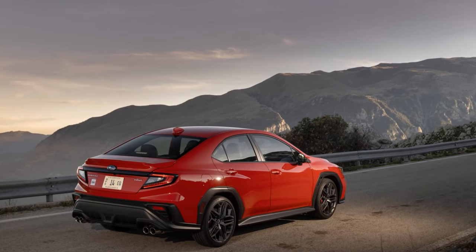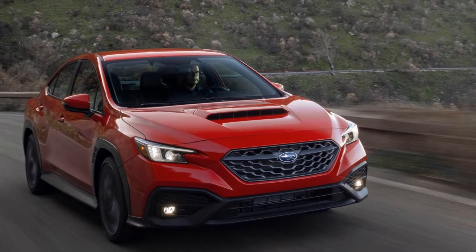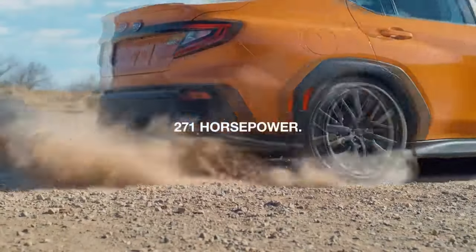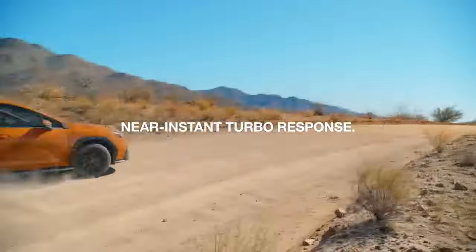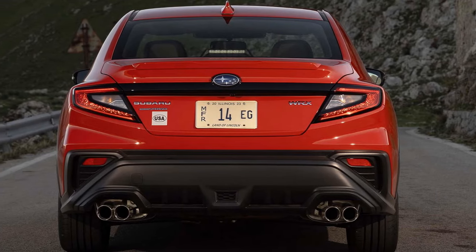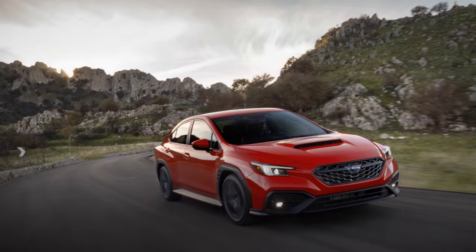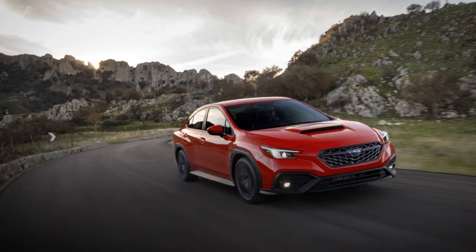Although it harnesses the same robust 271 horsepower and 258 lb-ft found in all other WRX models, the TR claims a weight reduction of 139 pounds compared to the GT and a mere 100 pounds more than the base WRX manual. This weight balance contributes to its nimble performance on roads reminiscent of where Subaru achieved victory — the Alessandrini-Liati Impreza in 1999, Kunico-Pirolo in an Impreza WRC — in Targa Florio World Rally Championship races.